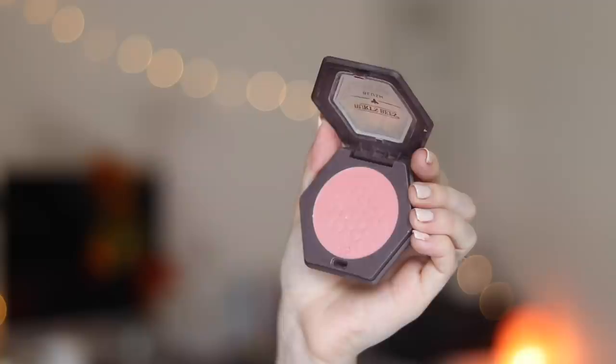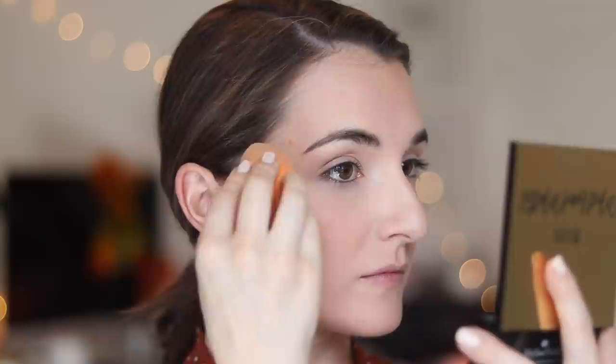Next I'm using a drugstore favorite — the Burt's Bees blush in shade Shy Pink. I've been taking my blush higher up on the apples of my cheeks and almost onto my eyelid for a more doll-like, youthful effect. If my blush gets a little heavy I go back in with the Miracle Complexion Sponge to buff it out and make it seamless.